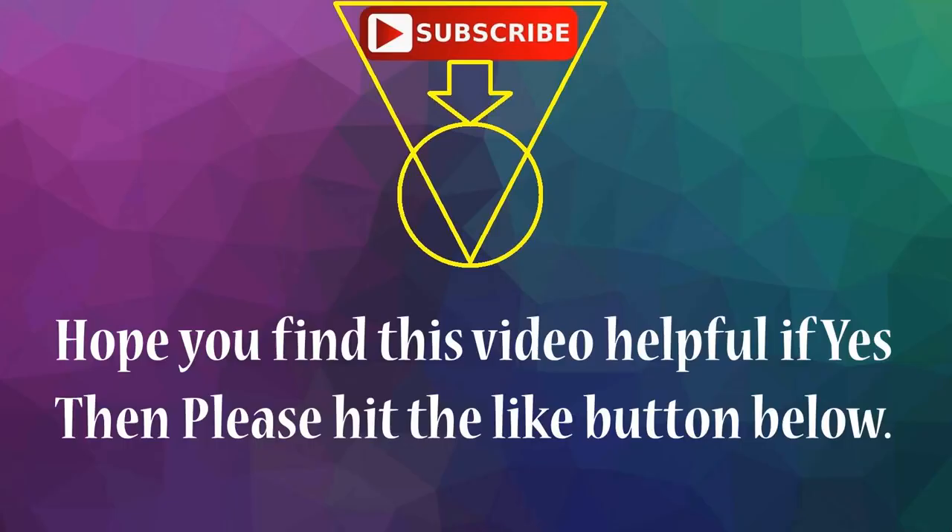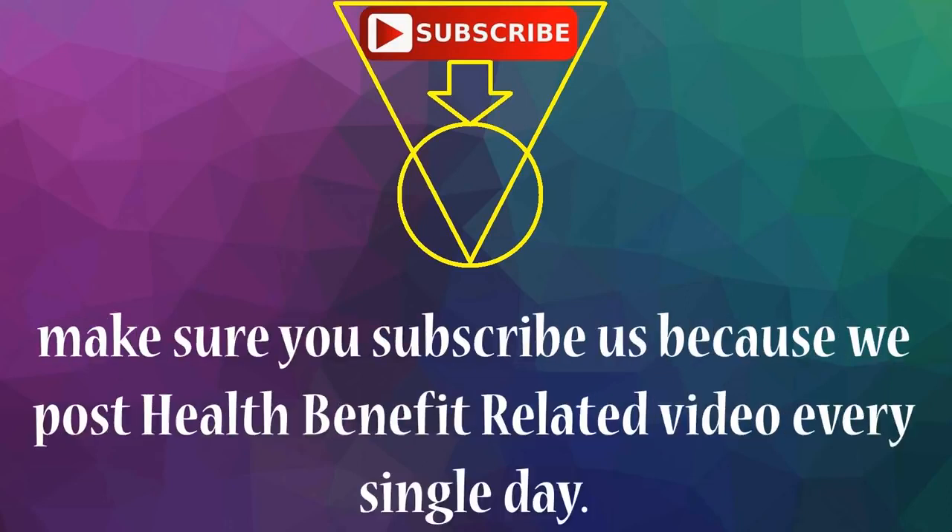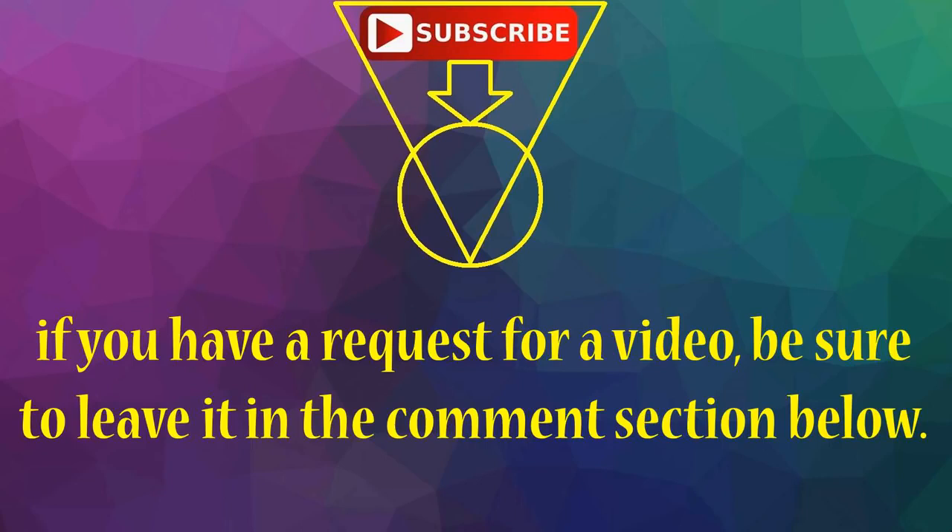Hope you find this video helpful. If yes, then please hit the like button below. Make sure you subscribe, because we post health benefit related videos every single day. If you have a request for a video, be sure to leave it in the comment section below.